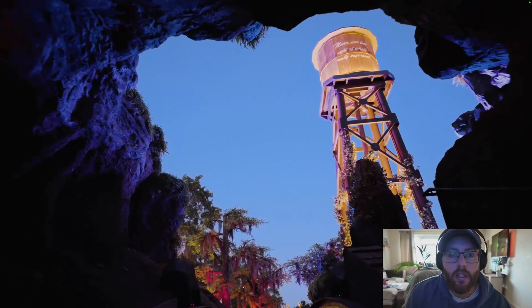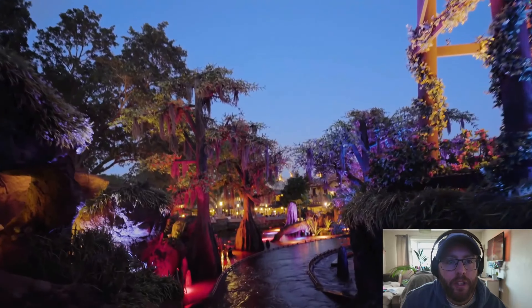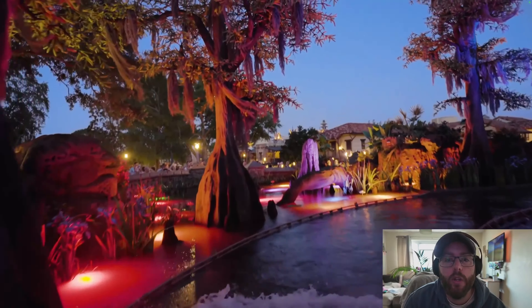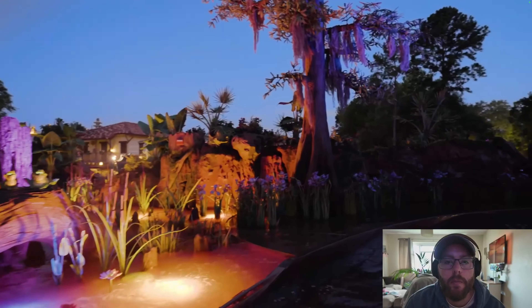We love Splash Mountain. First of all, we can see the water tower, that's pretty cool. Filmed at night, as you can see — looks quite nice at night time. We're in, there's all the people, hello everybody!